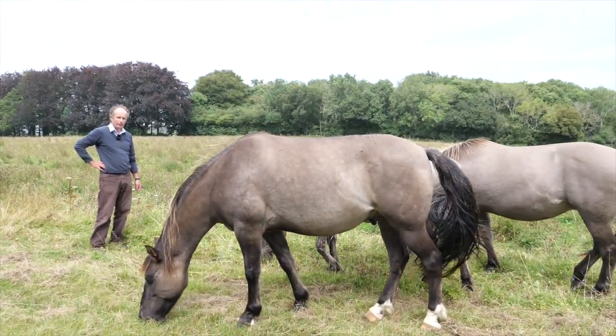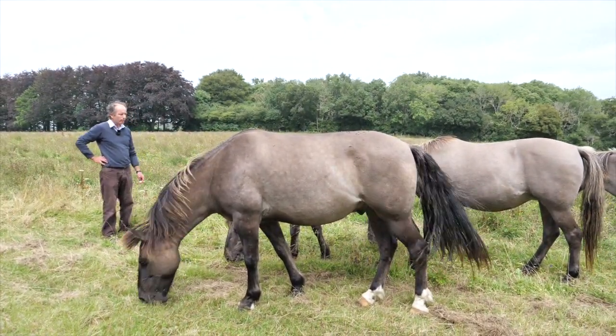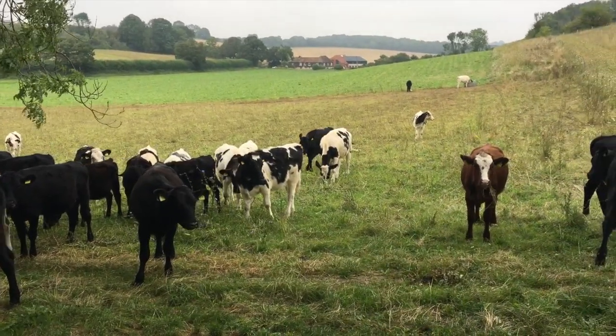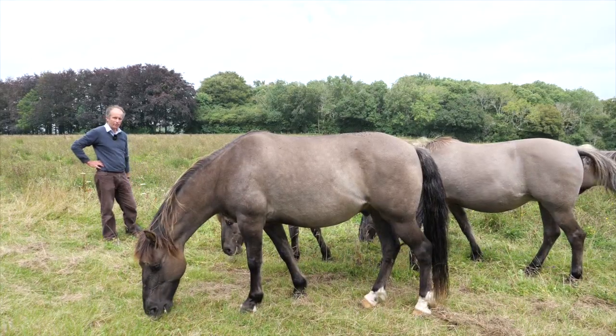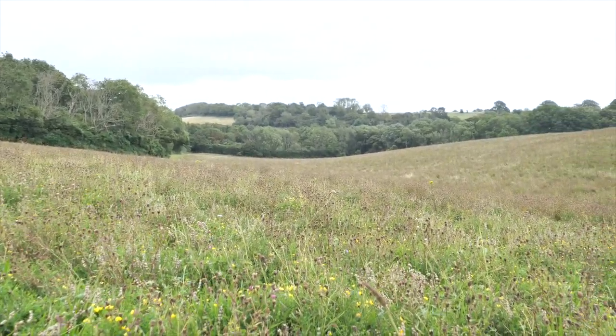This is an example of how some of these wildflower grasslands are managed. Those that aren't hay-cut, for example, can often be browsed down by cattle, sheep, and horses. These are conic horses grazing off this big wildflower grassland at the end of the season.